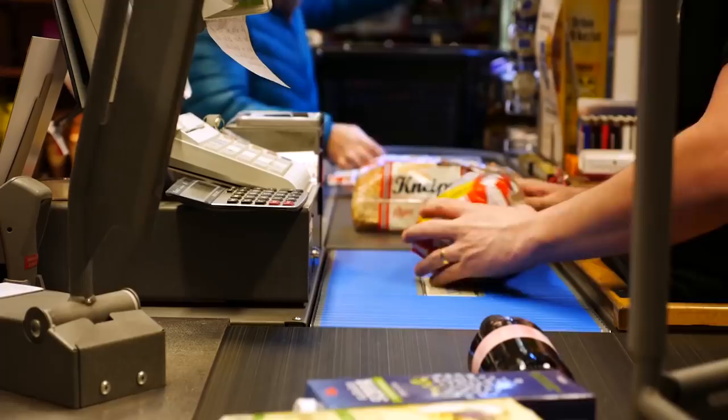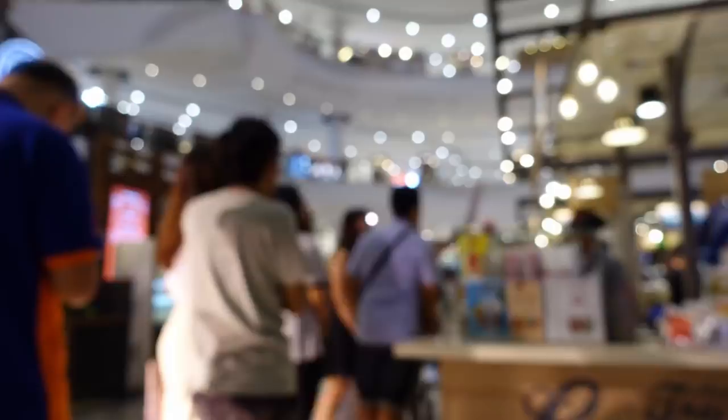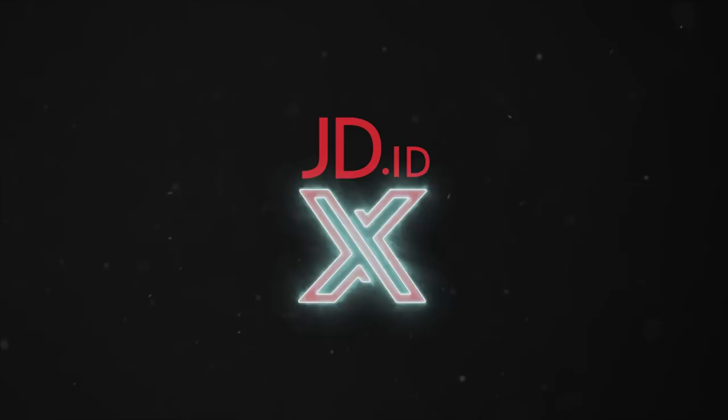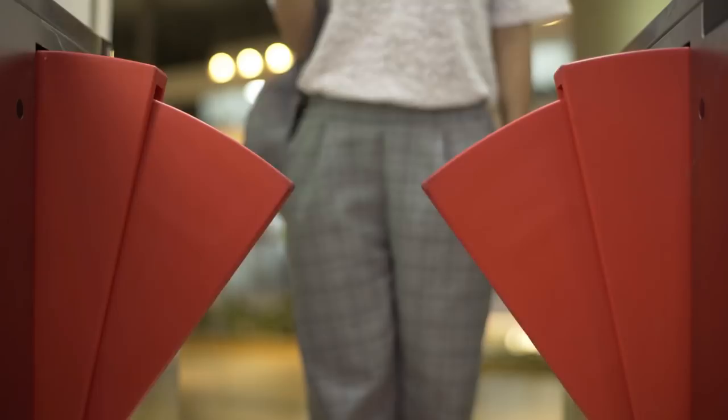Throughout the years, shopping experiences have constantly developed progressively. Now, what else is there to offer? JDID presents JDID X. Have you ever been in a hurry that you want to just walk through a store, grab what you need, and walk out?